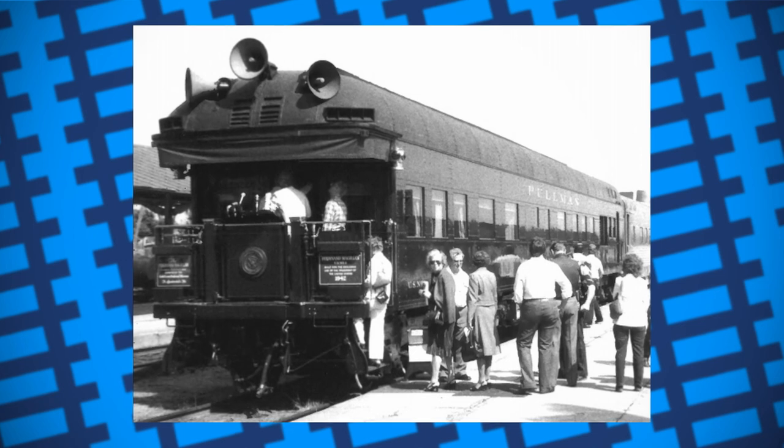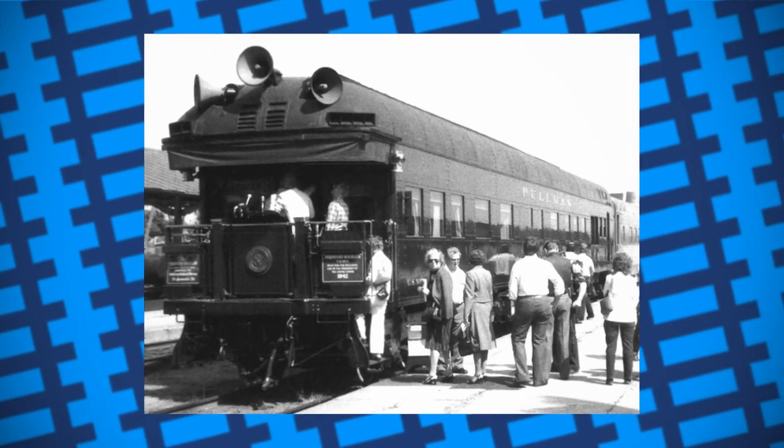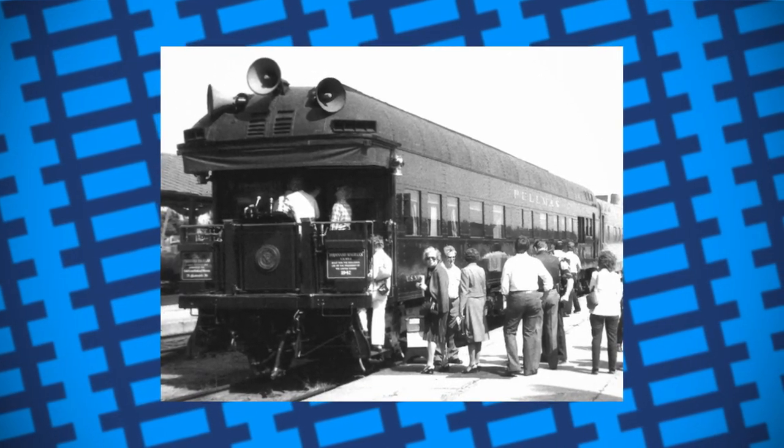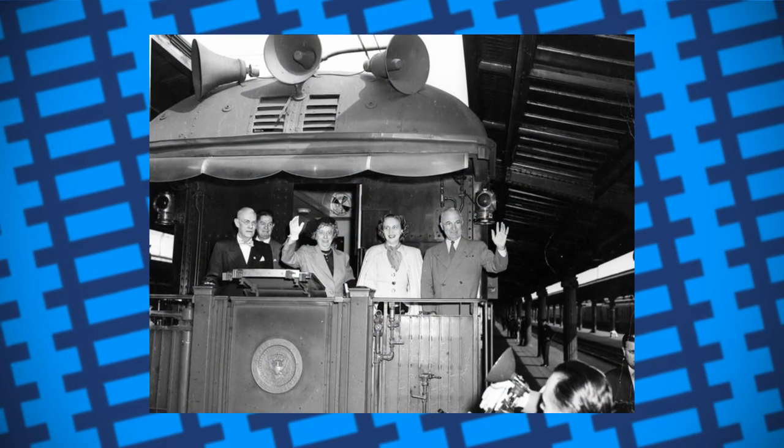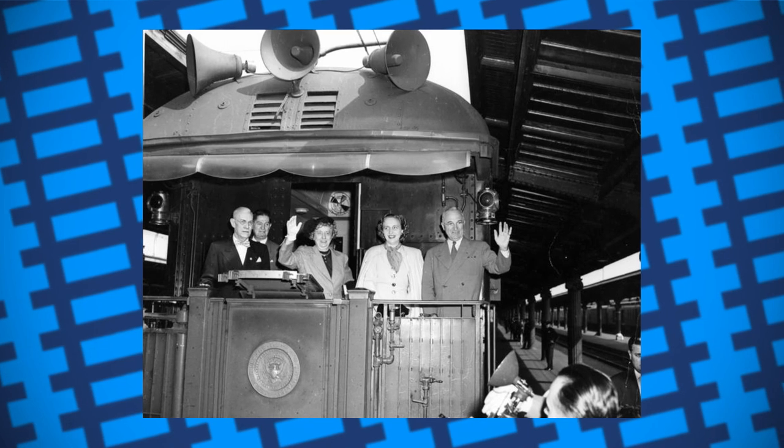Ferdinand Magellan travelled all over the US during the war and until Roosevelt died in 1945. Harry Truman later used it for his whistle-stop campaign speeches, giving almost 350 speeches from the carriage's rear platform.